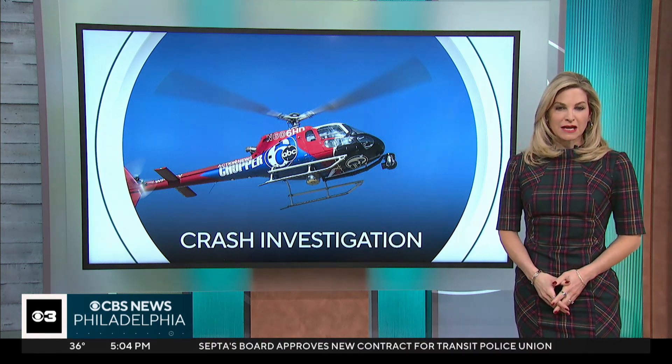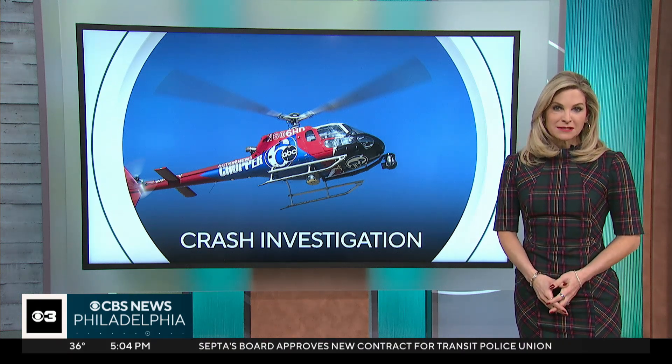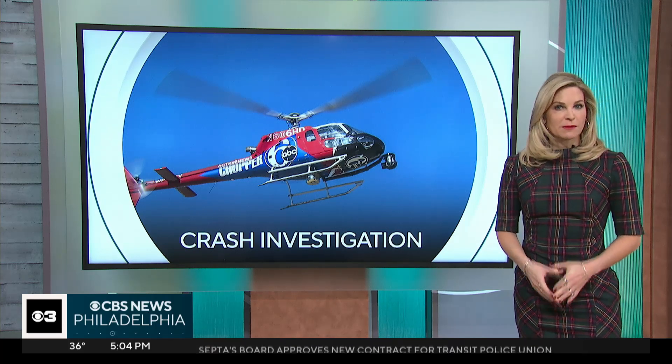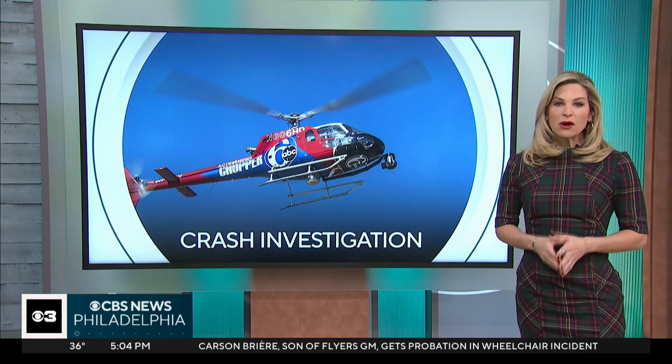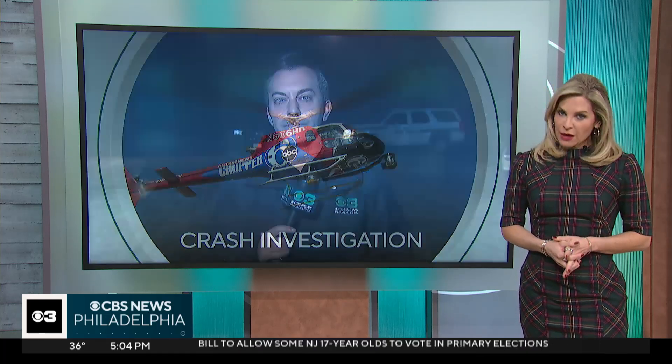We received an update from federal investigators about the crash involving 6ABC's helicopter. NTSB investigators revealed new information about the size of the debris field, the chopper's speed, and the parts of the helicopter they've recovered. We want to get right out to CBS Philadelphia reporter Ryan Hughes with the very latest updates. Ryan, what can you tell us?